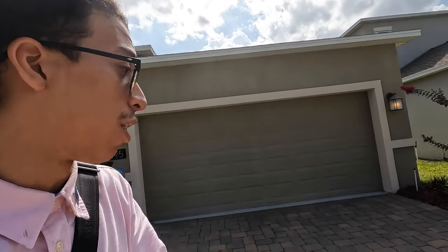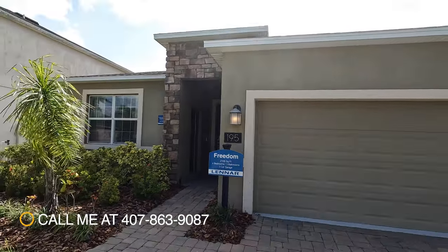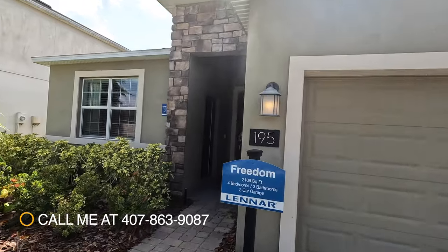Alright everybody, Brandon Palito, Realtor, part of the Persad Group. I'm over here in Davenport and I'm taking a look at a very special home. This is actually the Freedom model by Lennar Homes — four bedroom, three bath, at 2,109 square feet.